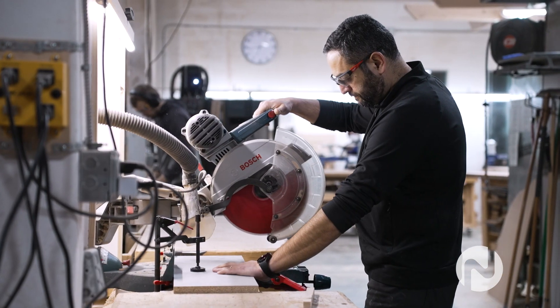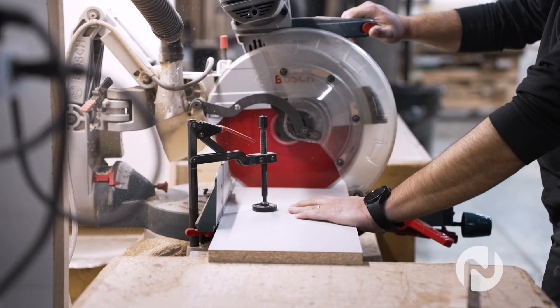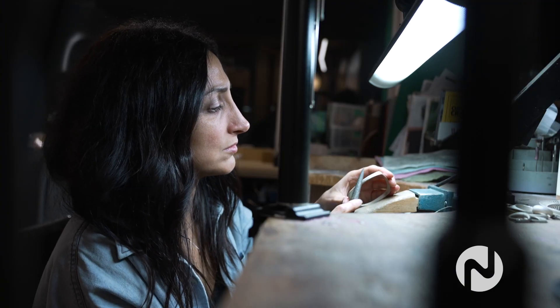MakerLabs provides the space, the tools, and the skills to make pretty much anything. We have communal workshops, so basically you can get a membership to have access to all of these tools, or you can have a membership and studio space.